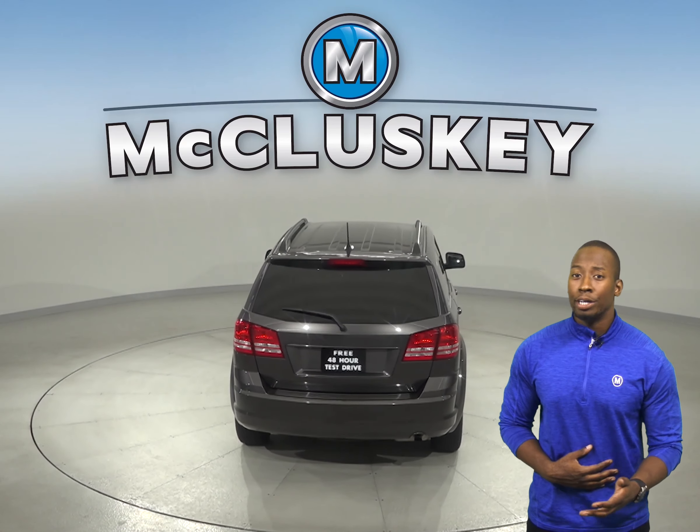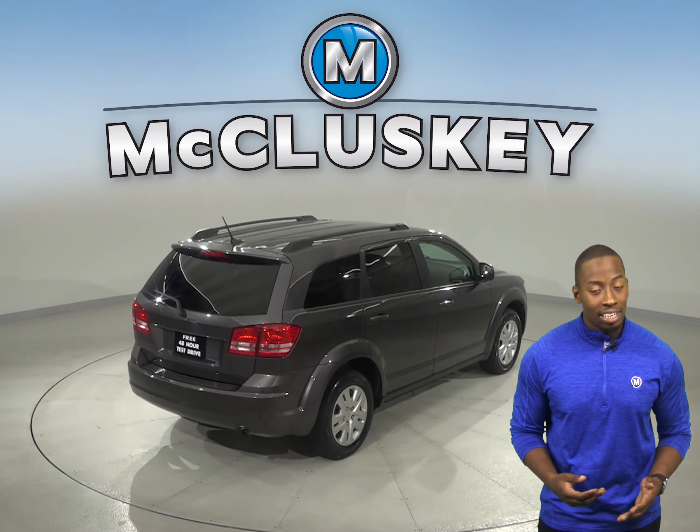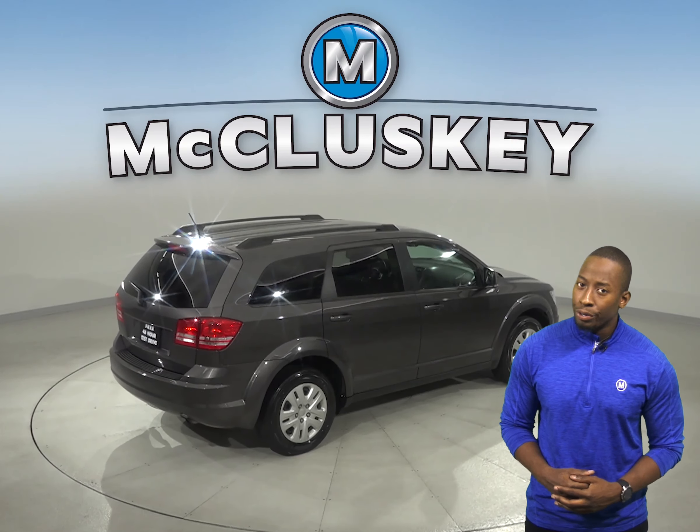For extra peace of mind, you'll be happy to know that it's passed our extensive 172-point inspection. It also has a clean one-owner Carfax report.